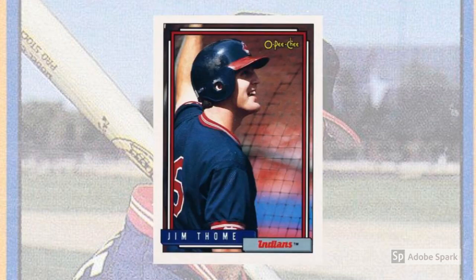1992 O-Pee-Chee, number 768. This would be the last time that O-Pee-Chee cards exactly mimicked the year's base Topps set, so if you love parallel Thome cardboard, 1992 O-Pee-Chee has to be part of your collection. And this is a great shot of a smiling young future Hall of Famer waiting for his turn in the batting cage. What's not to love?